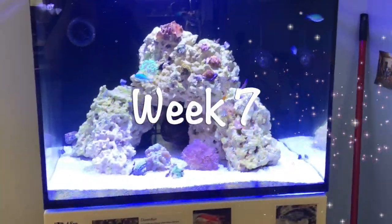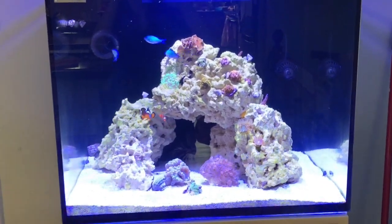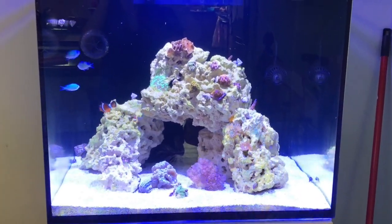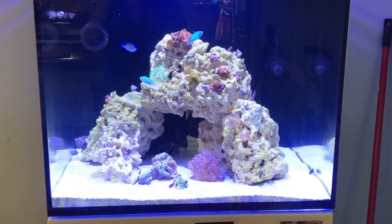The tank just got over the algae bloom and cloudy water in week 6. The water became crystal clear — however, one problem is gone and the next problem comes.